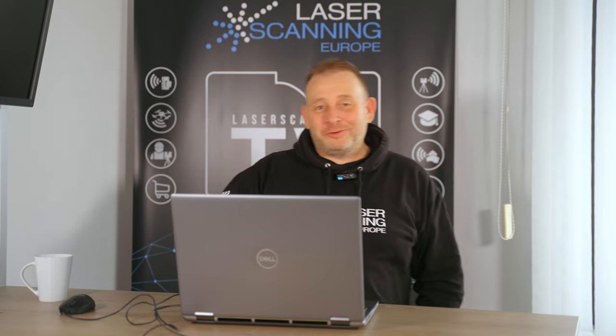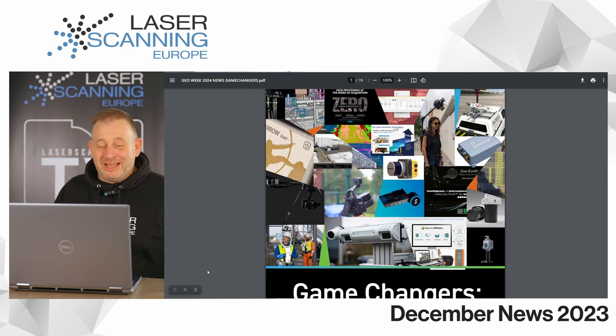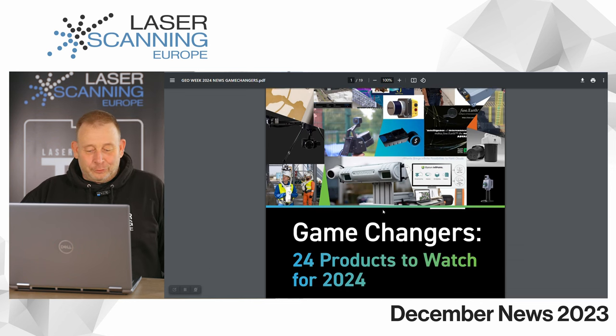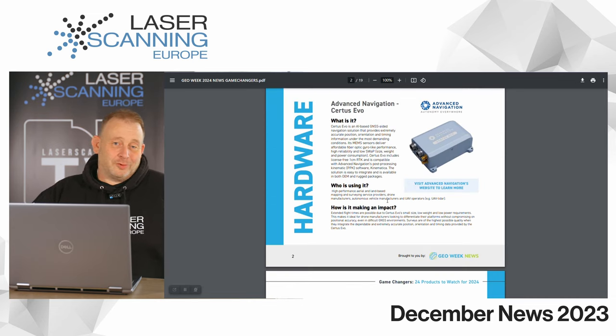Let us start. At end of year, if I look outside the window, I think everybody is leaving and going on Christmas holiday, but we just have to work one day more. I'd like to present you some of the hottest stuff. The American Geo Week conference announced their game changers for 2024 — there are 24 products to watch for the next year.